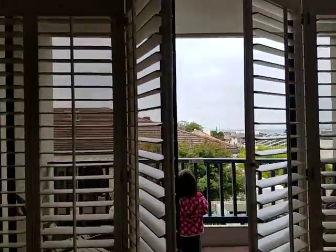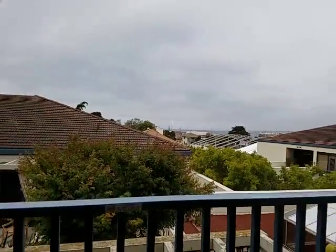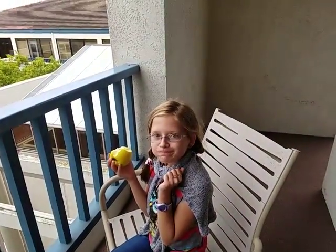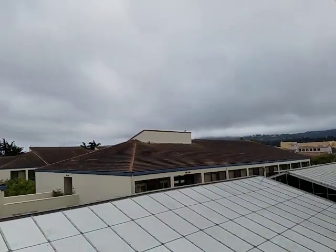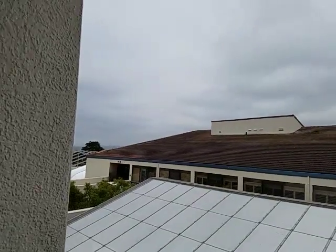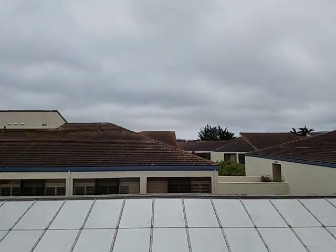It's kind of a gloomy day, but you can see the ocean all the way out there. Look at all that pretty Monterey fog. A lot of our view is the rest of the hotel, but I bet it's really, really pretty when it's sunny.